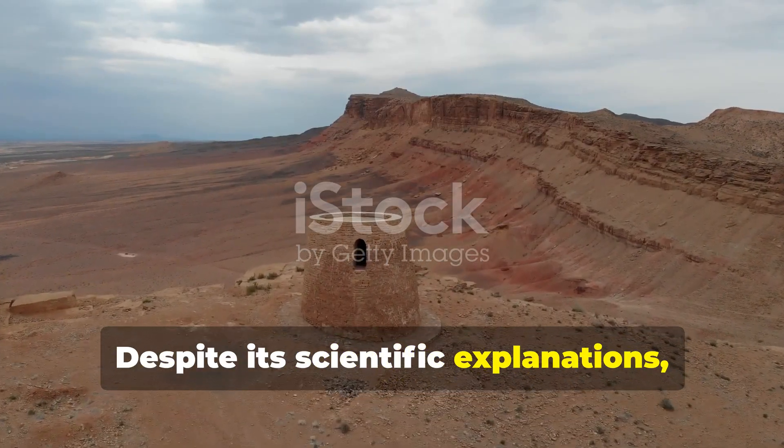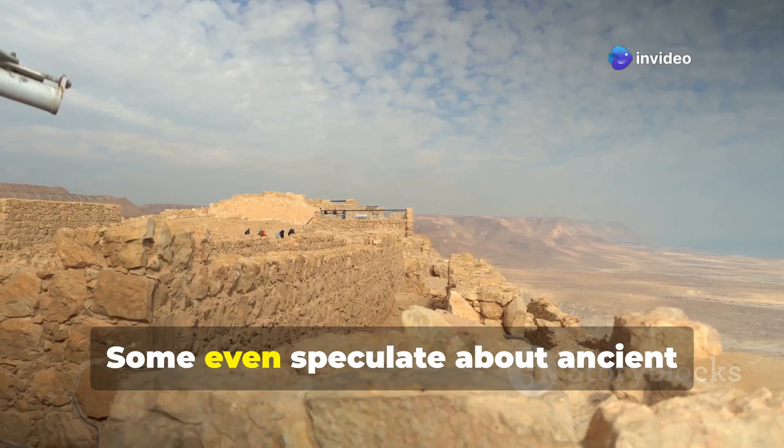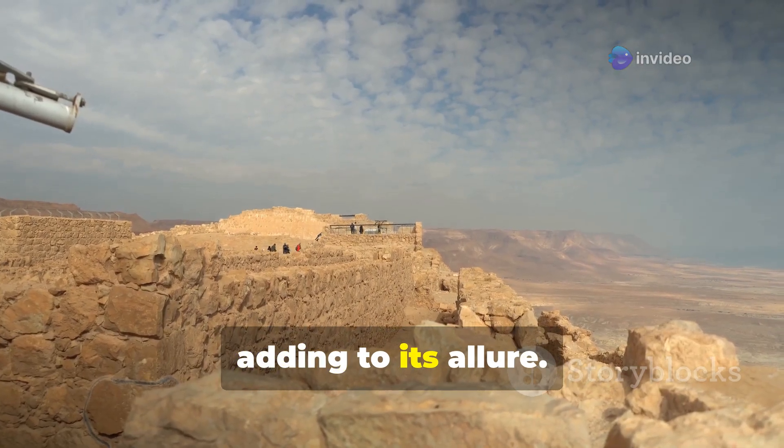Despite its scientific explanations, the Eye of the Sahara retains an air of mystery. Some even speculate about ancient civilizations or links to the lost city of Atlantis, adding to its allure.